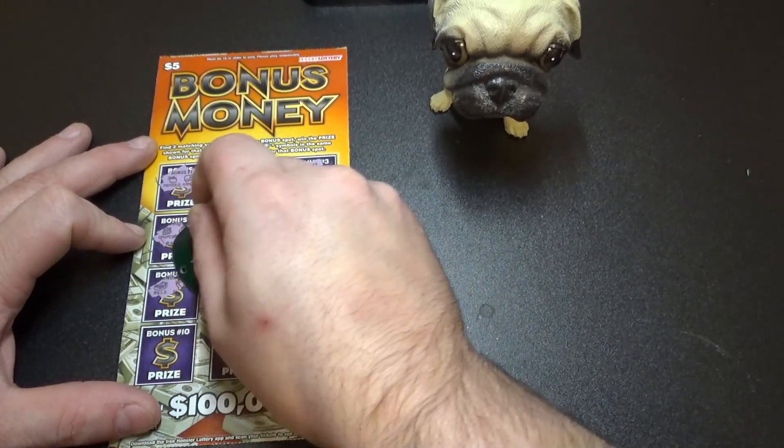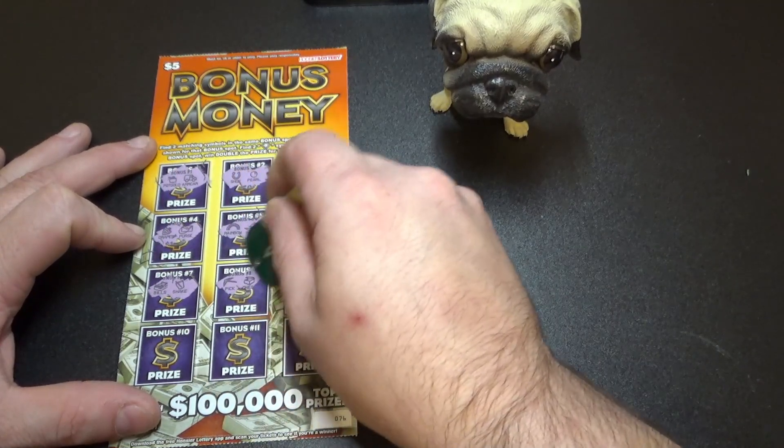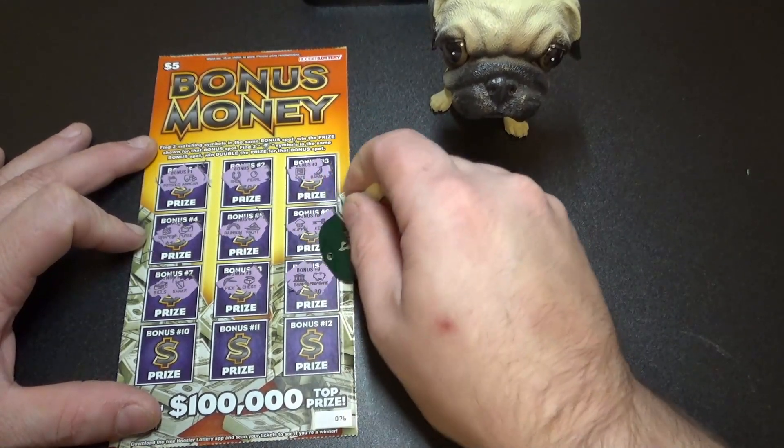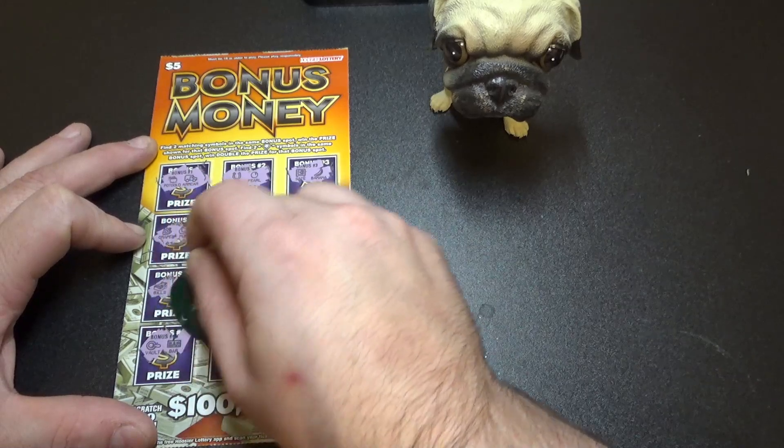A stack of bills and a shake. A pick and a chest. Bank. Piggy bank. Vault and a bar.